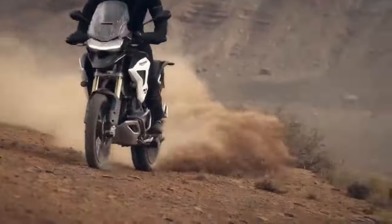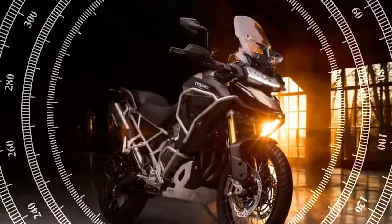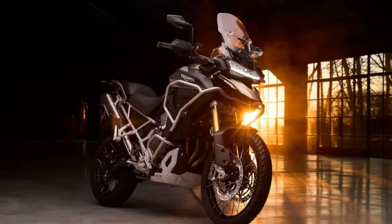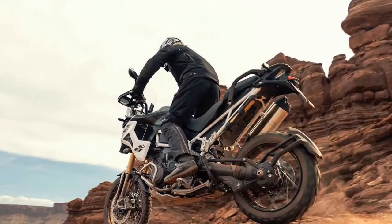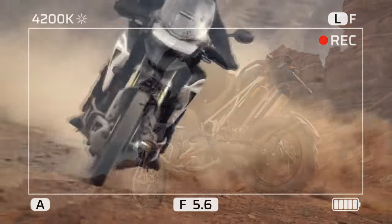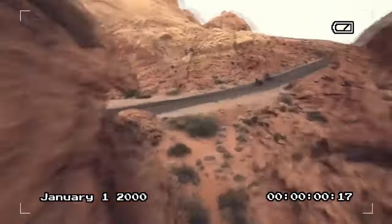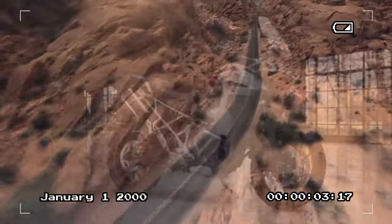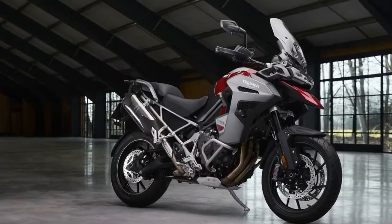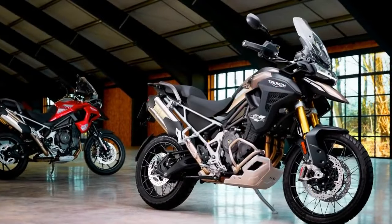The core of the Tiger 1200 lineup remains its liquid-cooled, transverse inline triple engine, featuring DOHC and four valves per cylinder, along with a T-plane crankshaft employing a unique firing order of 1-3-2. This unconventional firing sequence provides the engine with the versatility of a twin at lower RPMs and the spirited performance of a triple in the mid-range to redline. In a previous review of the 2023 Tiger 1200 GT Pro, the dyno recorded 130.2 horsepower at 9,100 RPM and 81.8 lb-ft of torque at 7,000 RPM delivered to the rear wheel via the bike's shaft final drive.